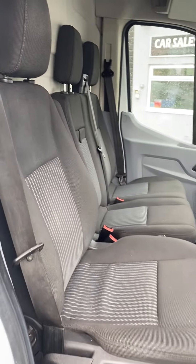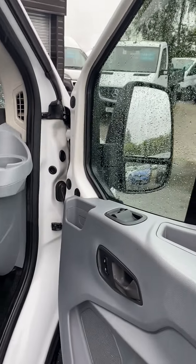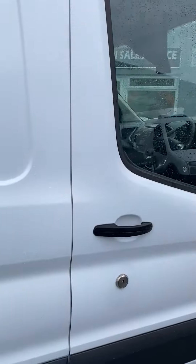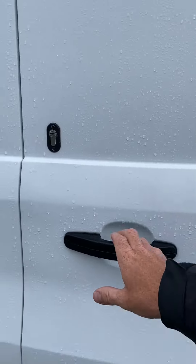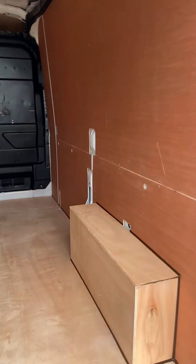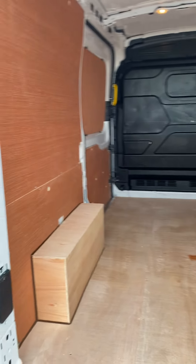Really, really straight, as you can see. Being a Trend, it's got cruise control. It's also got the multi-function leather steering wheel, and of course you get the front fog lights, parking sensors, automatic headlights, and electric folding mirrors.